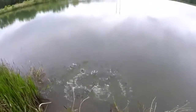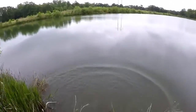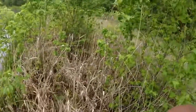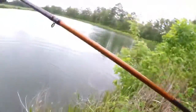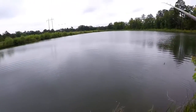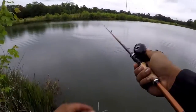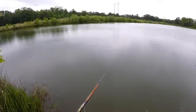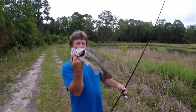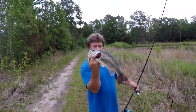I was literally just popping this KVD right here down the bank, and this ain't even the one that came up and hit it the first time — I don't even know where this one came from. The one that came up and hit it the first time was tinier than this one. We got another one — about a two, two-to-three pounder. A nice one.